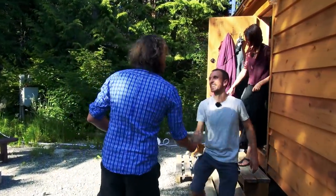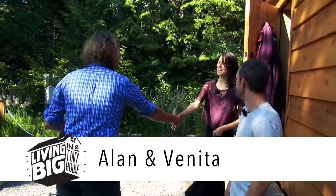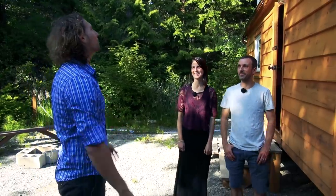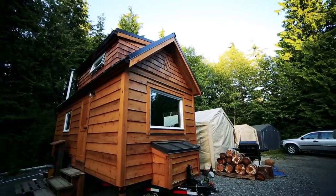Hey, Alan. Good to see you. Nice to meet you. Hi Vinita, lovely to see you. And lovely to meet your incredible home — what a beauty she is. Thank you very much.